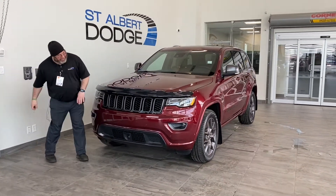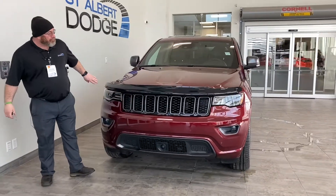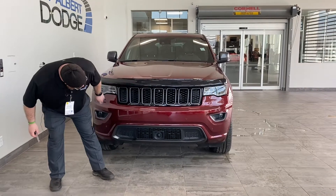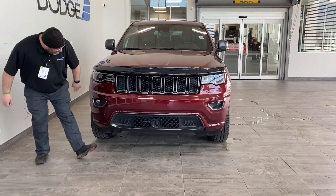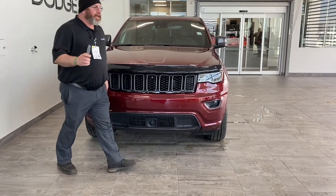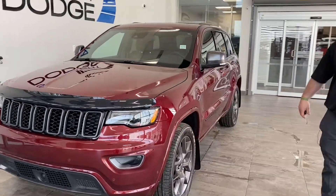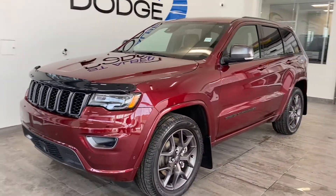So we've got the Night Edition. The previous owner took great pride in her vehicle — they've got a bug deflector up here. Love the grille. We've got our sensors down here, color match bumpers. This thing only has just under 18,000 kilometers. Love the black accents.